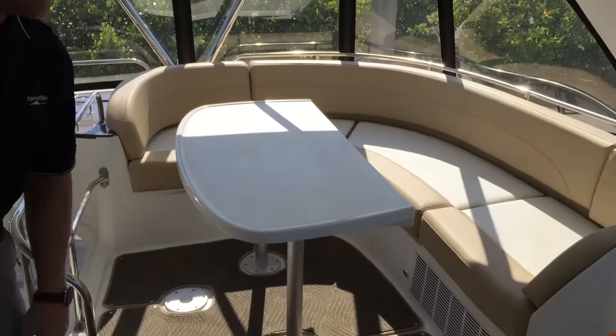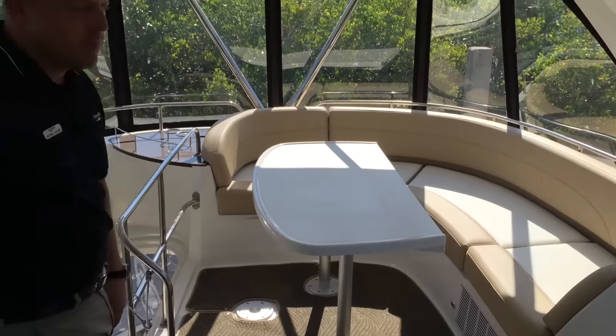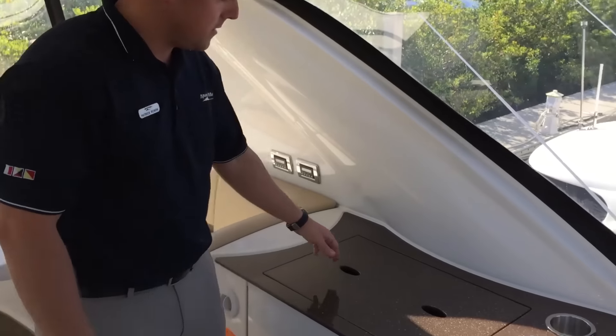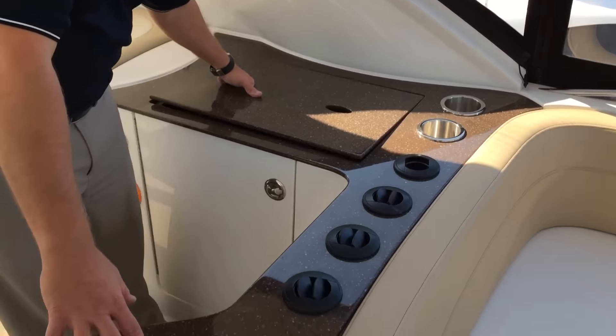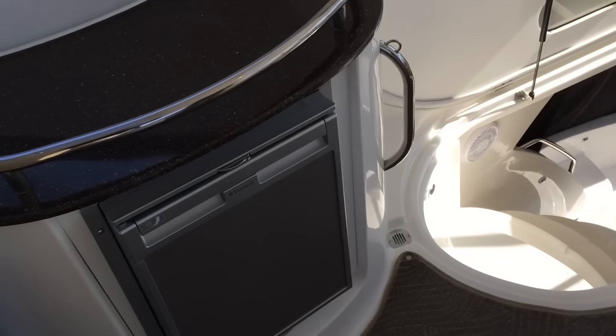As you can see on the bridge, a normal amount of seating and lots of amenities up here — built-in grill, sink, refrigerator, and lots of counter space.